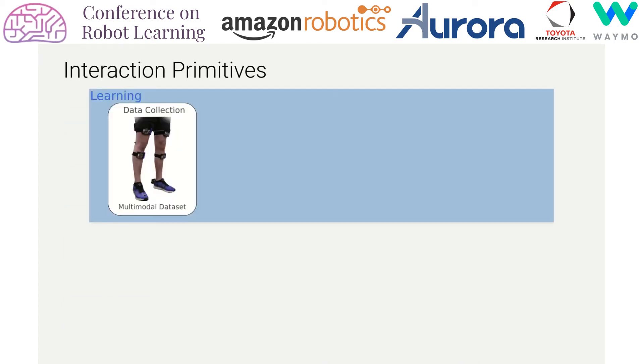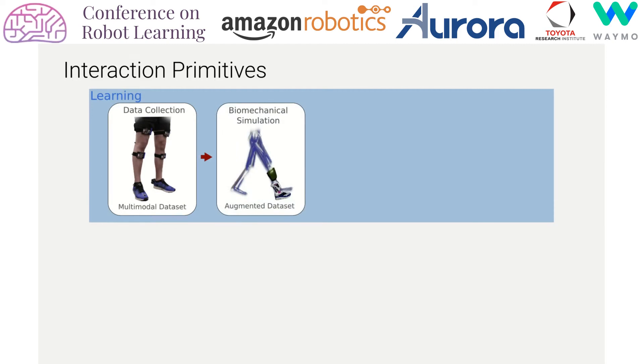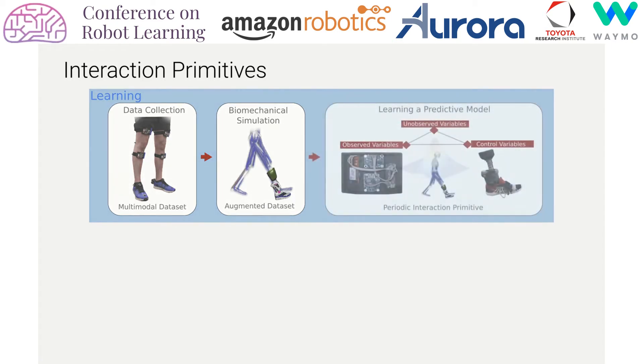The probabilistic model we utilize is called interaction primitives, which is a fast and effective method for human-robot interactions. Our method takes collected sensor data from human demonstrations, and using a state-of-the-art biomechanics simulator, adds computed biomechanical values such as joint angles, forces, and moments. We then learn a Bayesian framework which generates predictions of the state and action of a subject given the requisite observable sensor values.